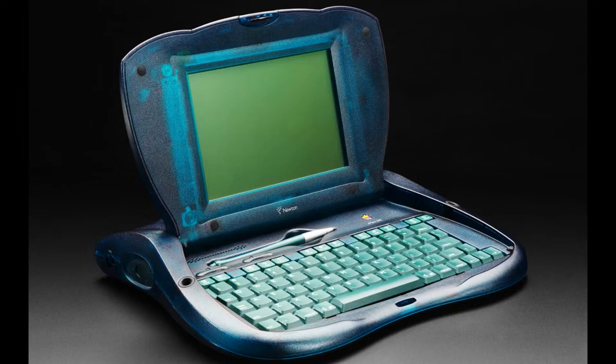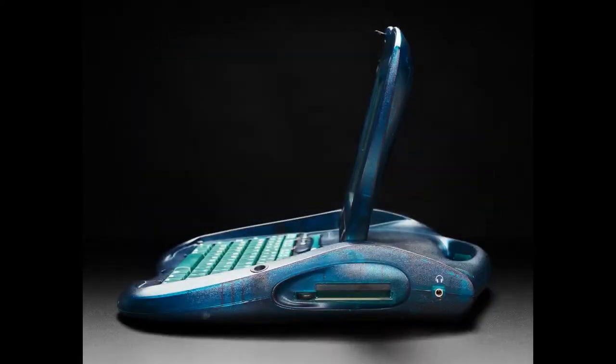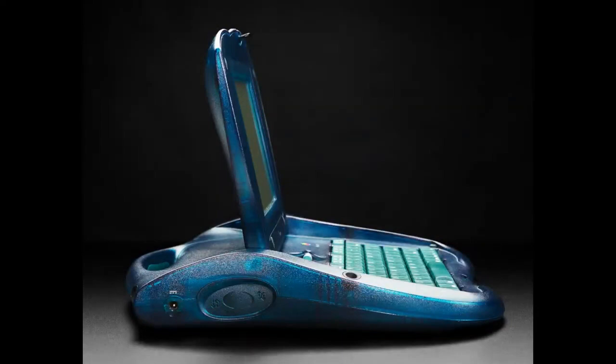It was the only Newton that had a built-in keyboard — you could get keyboard accessories for other Newtons, like the SuperNewton. I really wanted a PowerBook, so I got a PowerBook instead. It had an internal memory expansion slot that you had to get inside to access. It was meant for classrooms.